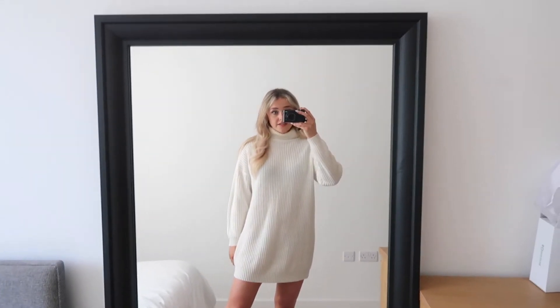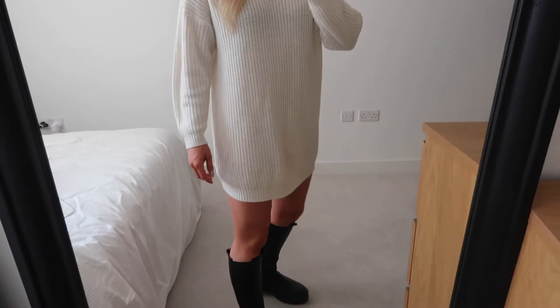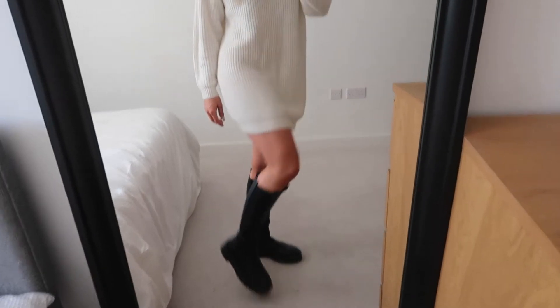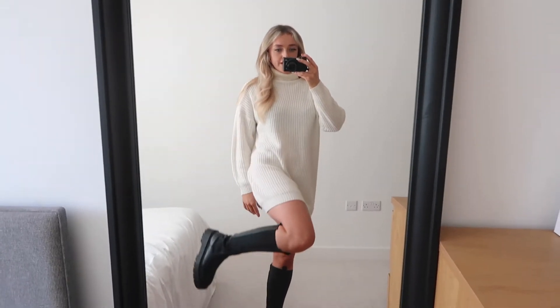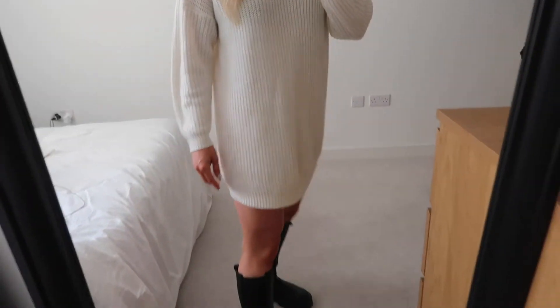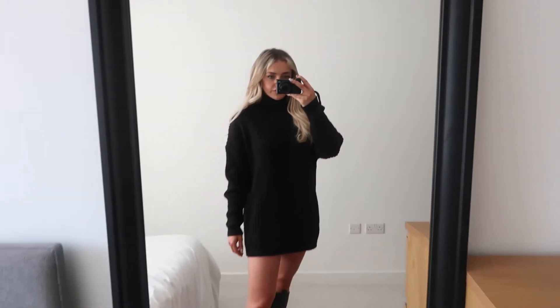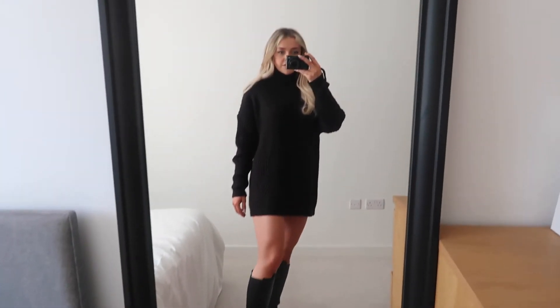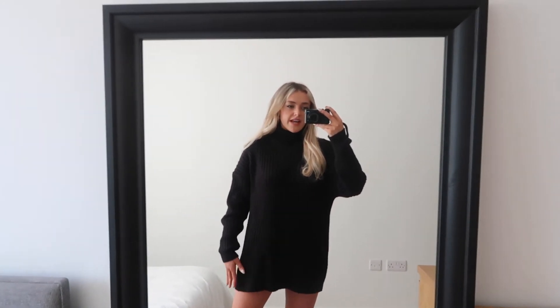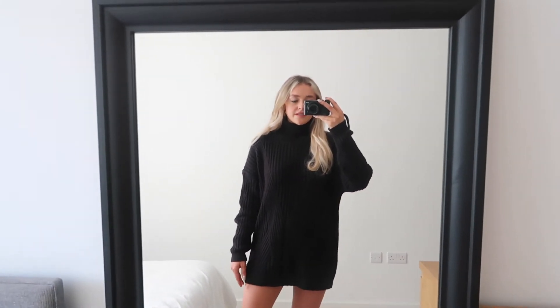You could just throw a trench coat over this cream knit and you're good to go. These boots are also from Boohoo - they're kind of like Ganni dupes and are still online so I'll link them. They're so nice and really comfortable. Here is the black knit - such a good length to wear with boots or with tights. It's from Penneys in an XS, so handy, and I love the high collar detail. Really easy to match with things.